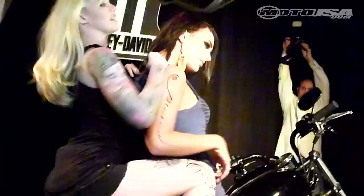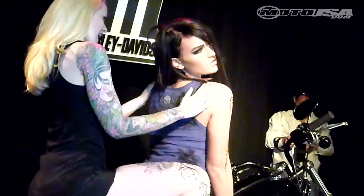Models took turns posing with the bike and even Willie G hung out till late. The Black Line has narrow bars, the lowest seat height of any Harley, and its fenders have been trimmed down and lowered.